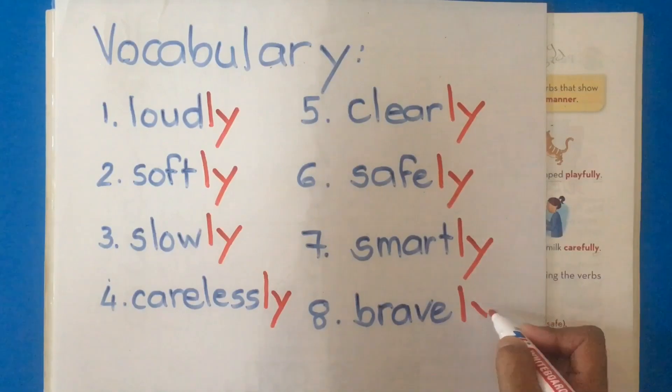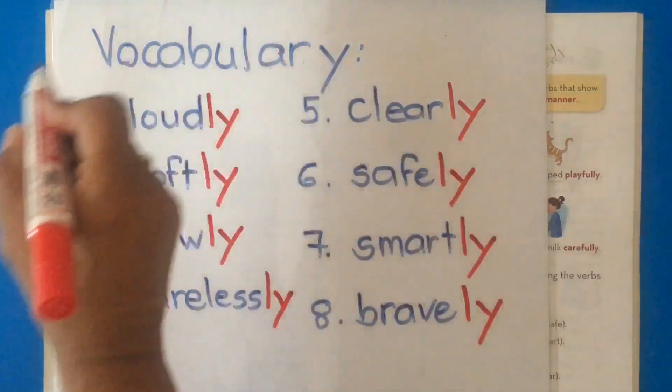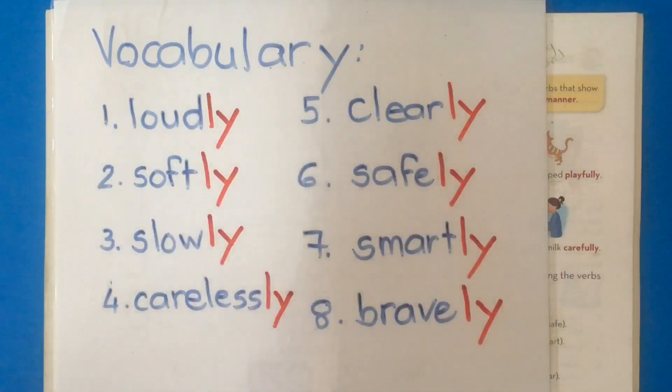The next word is brave. We add -ly and it makes a new word. We said the boy was brave to climb the tree to save the cat. Now we can say the soldiers fought bravely. With all these new words, we've added -ly.